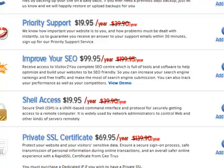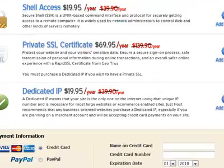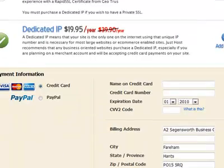Look at the private SSL certificate — it's $69.95 a year and you can use this SSL certificate for your e-commerce store or just to protect certain areas. If you need a dedicated IP address it's $90.95 per year. You can choose from these different items to customize your account and then upgrade your account with the options you selected.